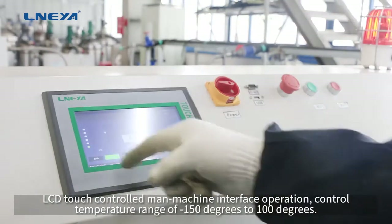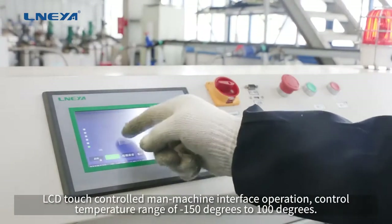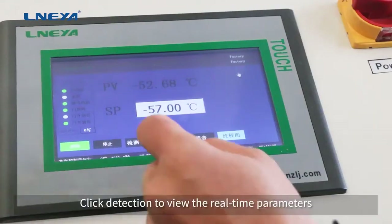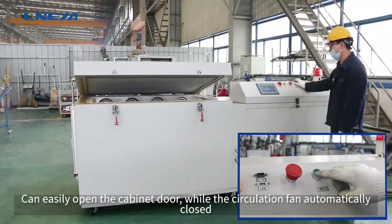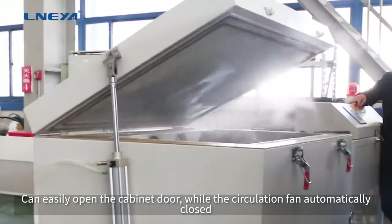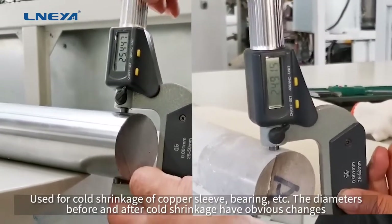Temperature range of minus 150 degrees to 100 degrees. Click detection to view real-time parameters. Can easily open the cabinet door while the circulation fan automatically closes. Used for cold shrinkage of copper sleeves, bearings, etc.